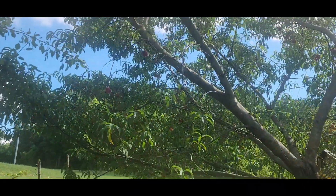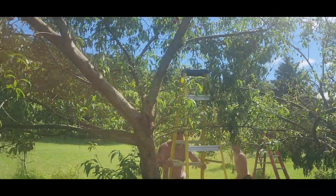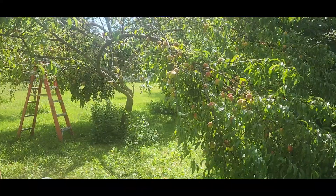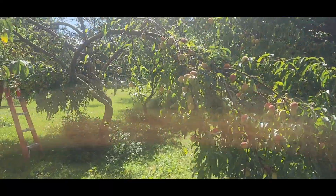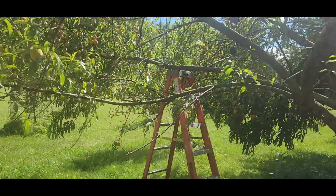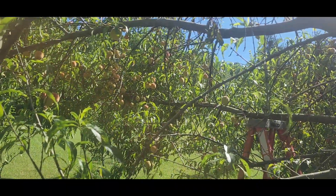This tree bloomed first, like a week before the other, and its fruit are getting ripe first. The other one is a little farther behind — see how low that branch is, it's almost touching the ground. We're going to wedge a ladder under that branch, which is what we did on this side too, because they are just loaded up.